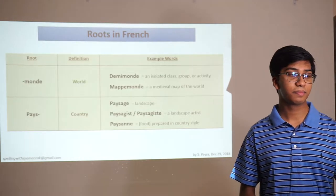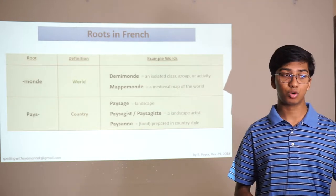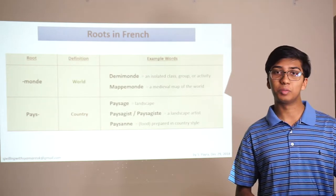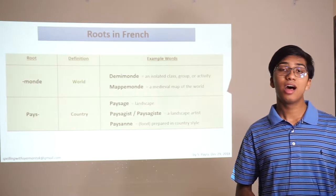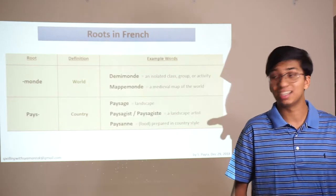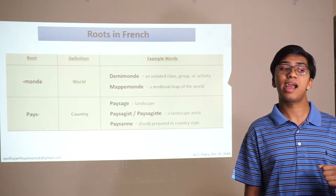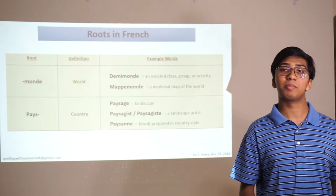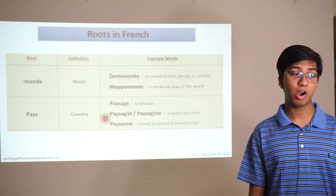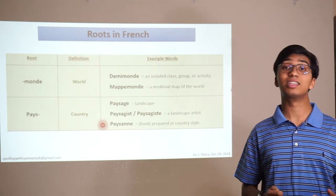The root mond means world. A demi-monde is an isolated class, group, or activity — literally half a world. Think demigod, someone who is half-god. The root mond comes from Latin mundus, which means world, related to the Latin word mundane, meaning of this earth. Pays, on the other hand, has the meaning country. So paysage is landscape — the countryside you would see looking outside. A paysagist is a landscape artist. And paysan means preparing countryside — it's an adjective used to describe certain foods.